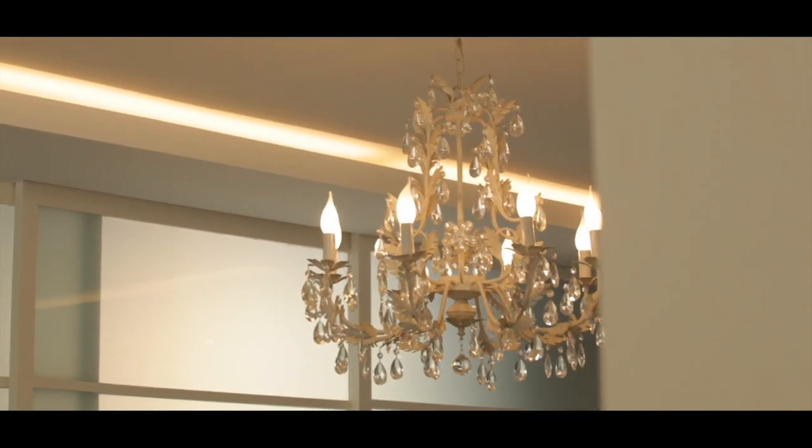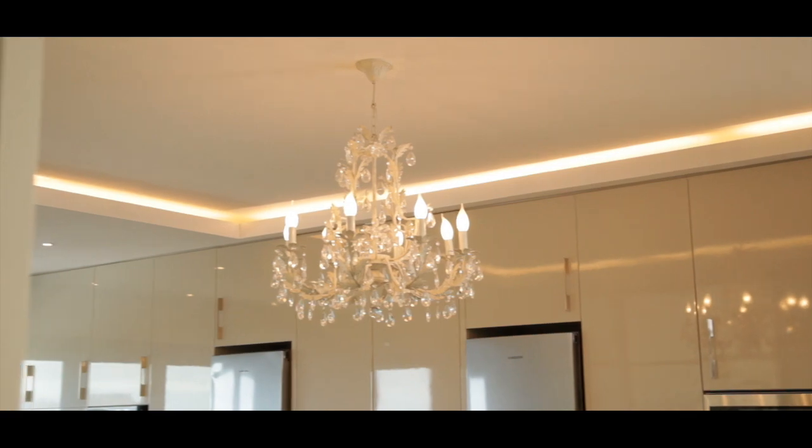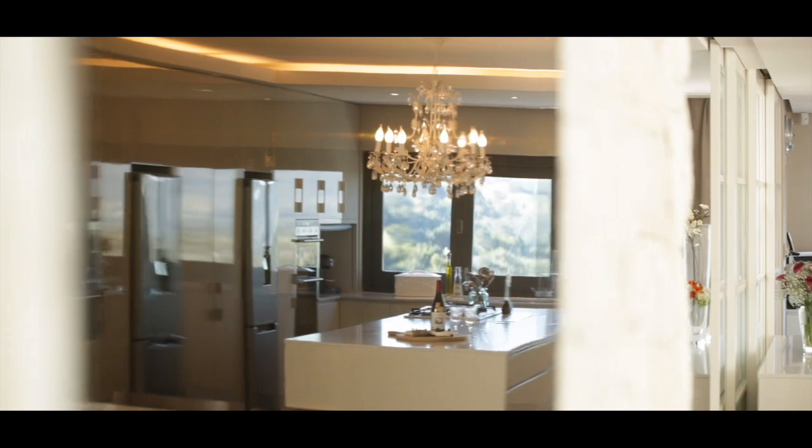I said to Lyle at the very start of this, I want a chandelier in my kitchen. I think he thought I'd sort of probably lost it, and possibly I had at that stage. But I found the chandelier and I love it — I just think it adds a little bit of class to something that is absolutely beautiful.